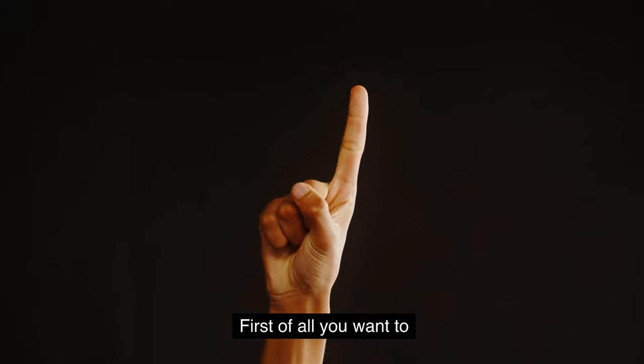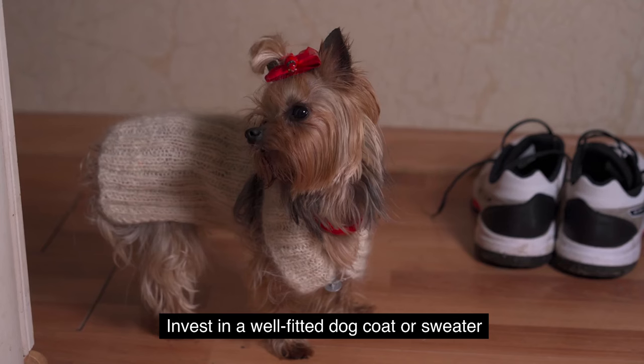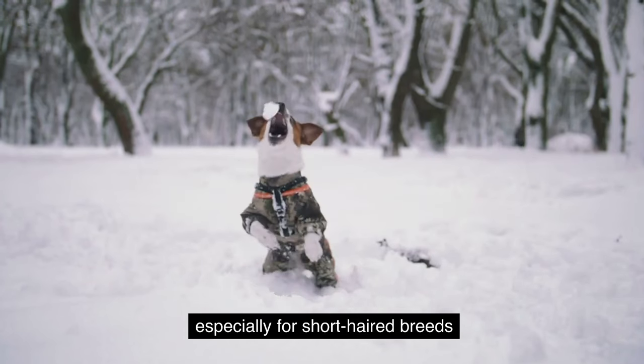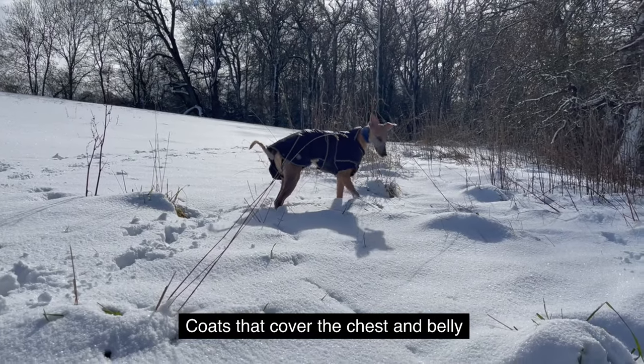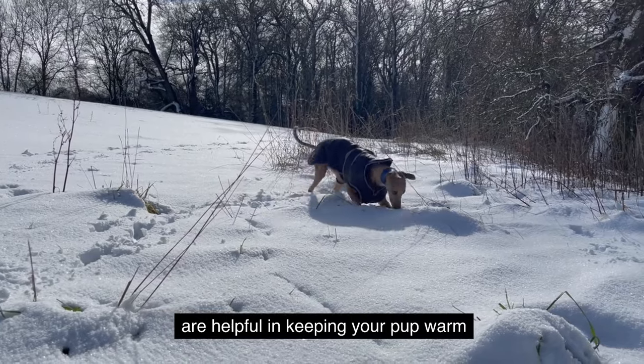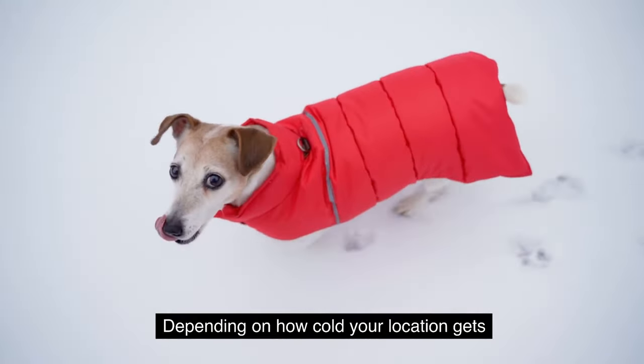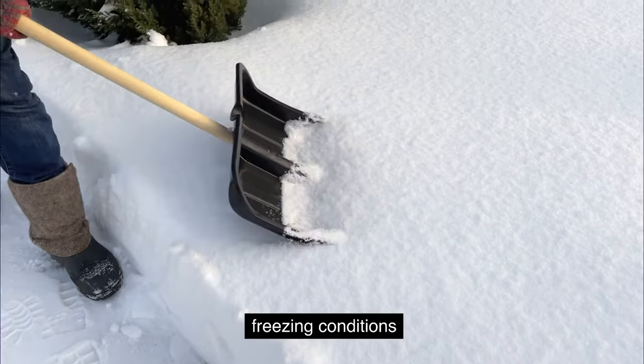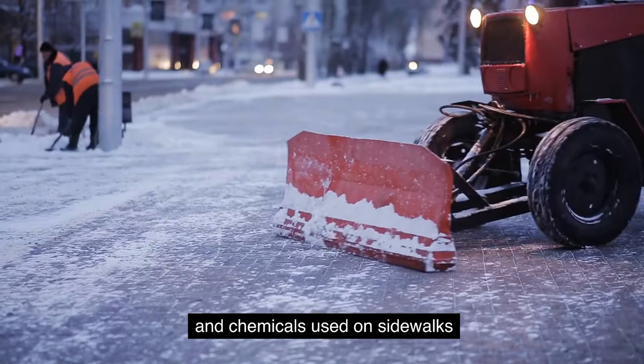First of all, you want to dress your dog appropriately. Invest in a well-fitted dog coat or sweater, especially for short-haired breeds. Coats that cover the chest and belly are helpful in keeping your pup warm. Depending on how cold your location gets, you can also invest in boots, as they offer protection from freezing conditions and salt and chemicals used on sidewalks.